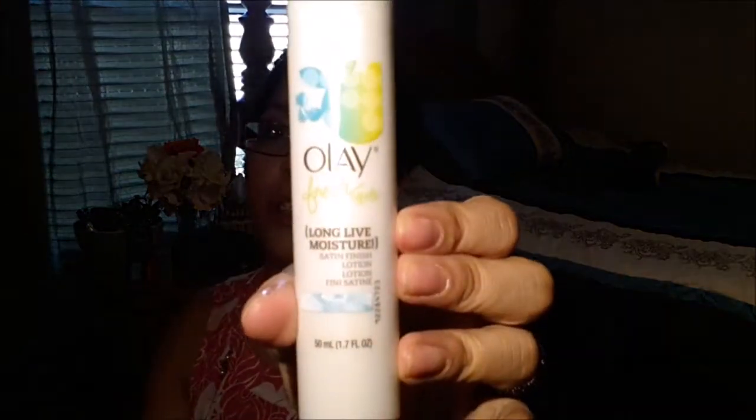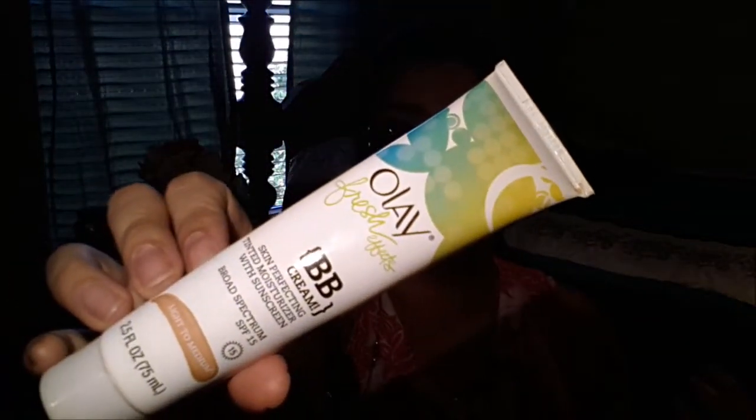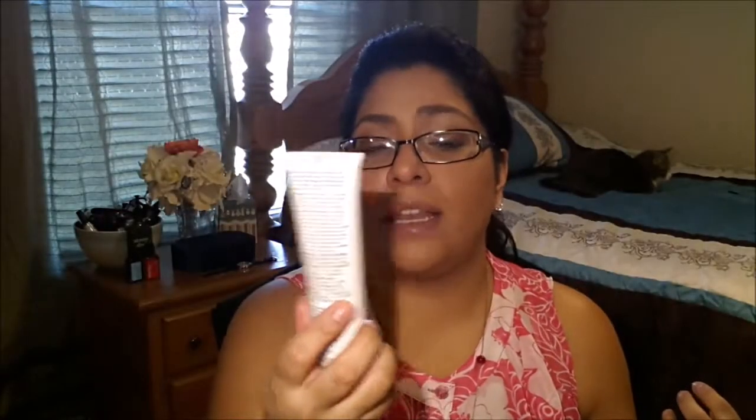I also use a moisturizer that leaves your skin with a satin finish — it's called Long Live Moisture. I love this product. It's not heavy and doesn't make me break out at all. Then for everyday coverage, just to give my face a little even tone, protection, and moisture, I use the BB Tinted Cream in the shade Light to Medium. Sometimes if I want a bit more coverage, I mix it with one of my foundations, and it gives a light-medium coverage while keeping skin moisturized and not greasy.